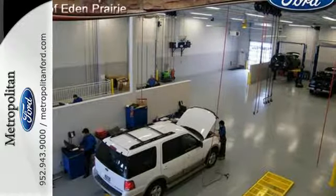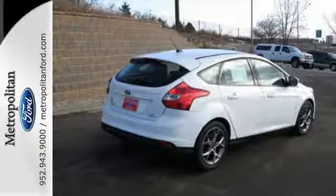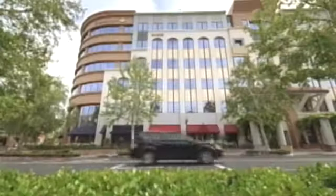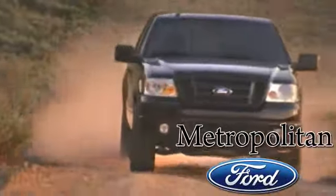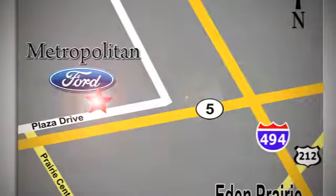This 2013 Focus looks coiled and ready to spring. Are you ready to take off? Whether you're buying today or just shopping at Metropolitan Ford, you can expect to experience something truly unique. Call or stop in today. We're conveniently located near 494 and Highway 5 in Eaton Prairie.